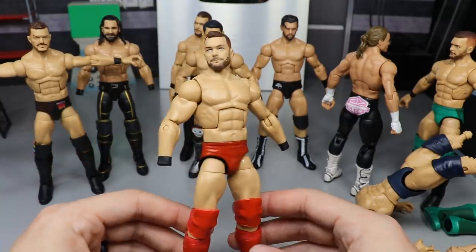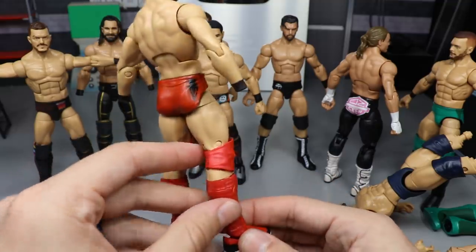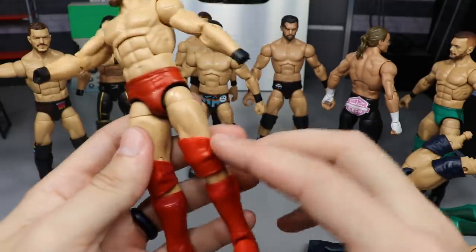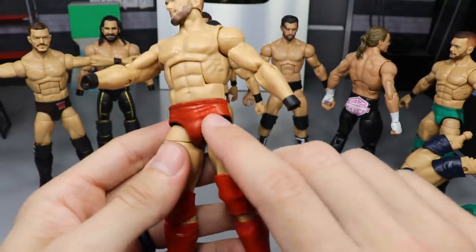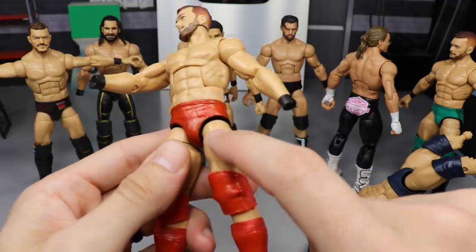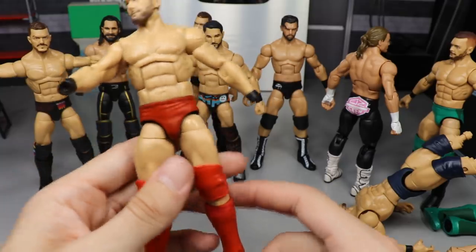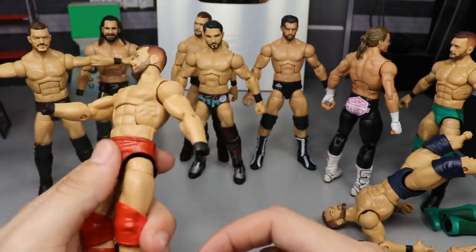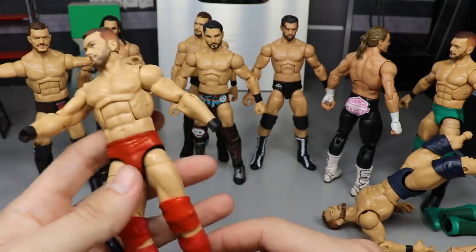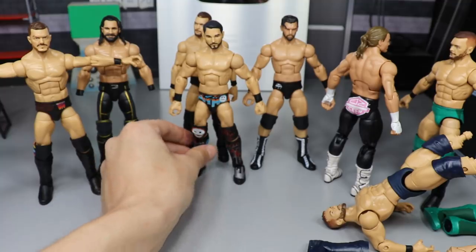We also have a custom Finn Balor for TJ — the dual tone red version with the black BC logo on the butt cheek. I didn't sand off the front logo on this one, so you can still see the Bullet Club logo coming through the paint slightly. I don't think TJ will care too much since it's not super visible, but it would have bothered me, so I made sure to sand mine.